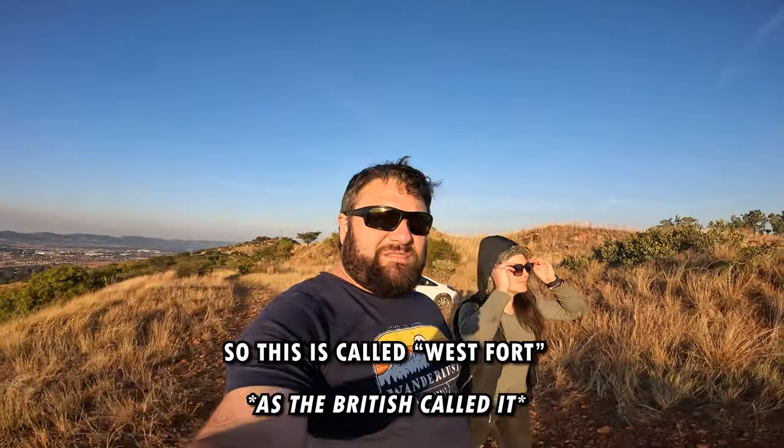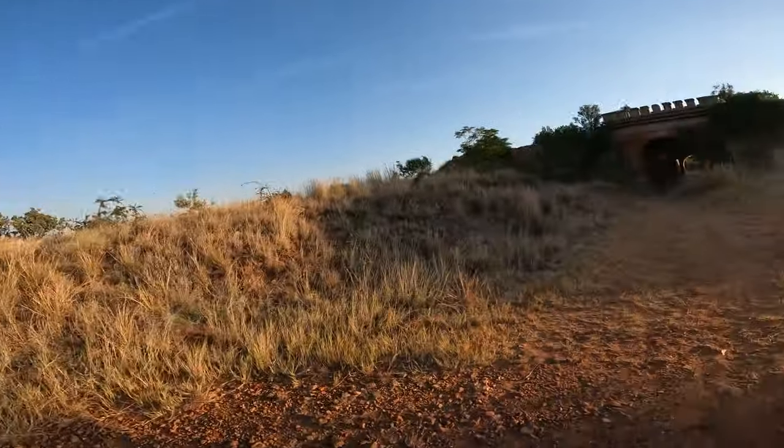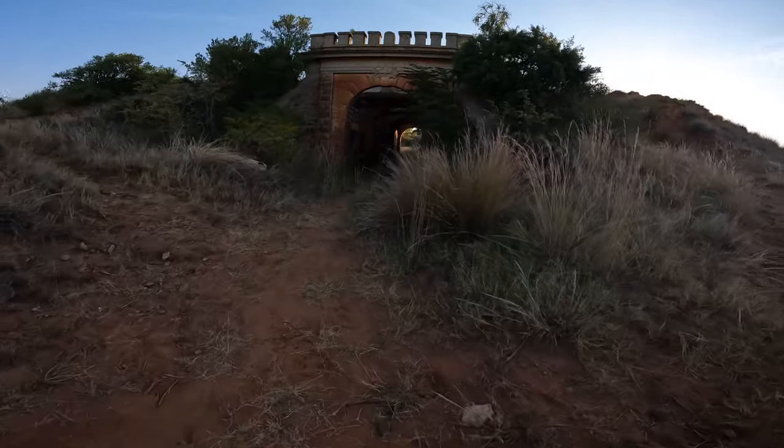So this is called West Fort. First impressions — this place looks impressive.